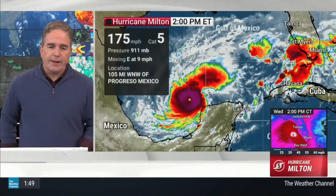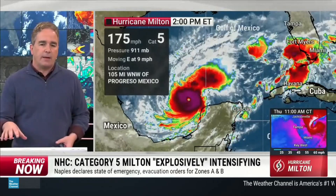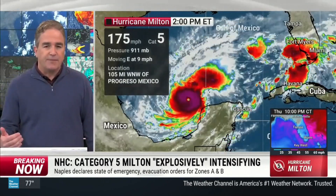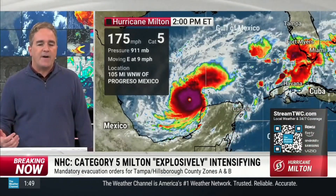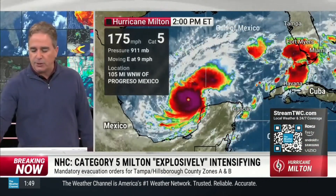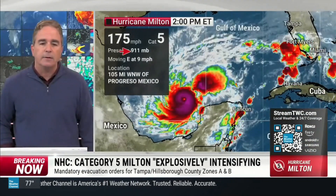Welcome back. If you're just joining us, we have a Category 5 hurricane in the Gulf of Mexico that continues to intensify at an alarming rate. Maximum winds are around 175 miles per hour. This is a Cat 5, pressured down to 911 millibars.